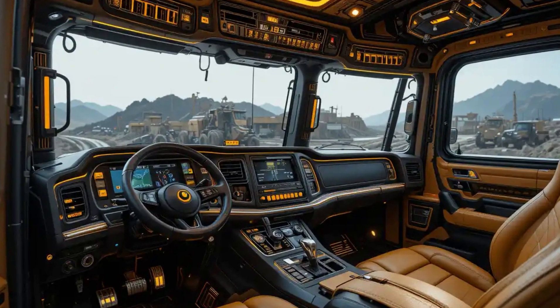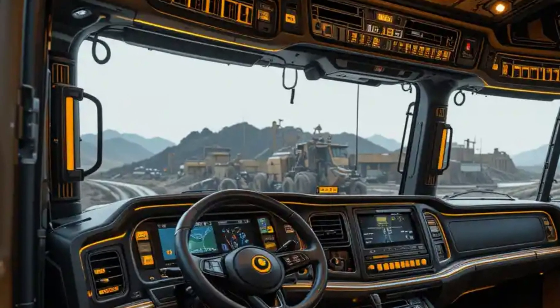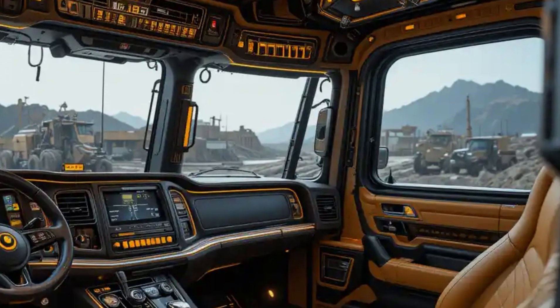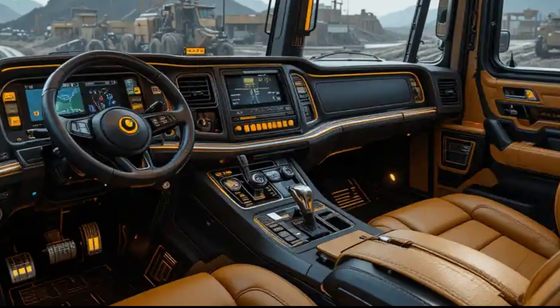It represents a time when sheer size and horsepower defined capability. Step inside the cab and you'll find a surprisingly straightforward layout. It doesn't offer the luxury seating, digital dashboards, or automated steering systems we see in modern tractors today. Instead, it's rugged and functional, designed to keep the operator focused on the task at hand.